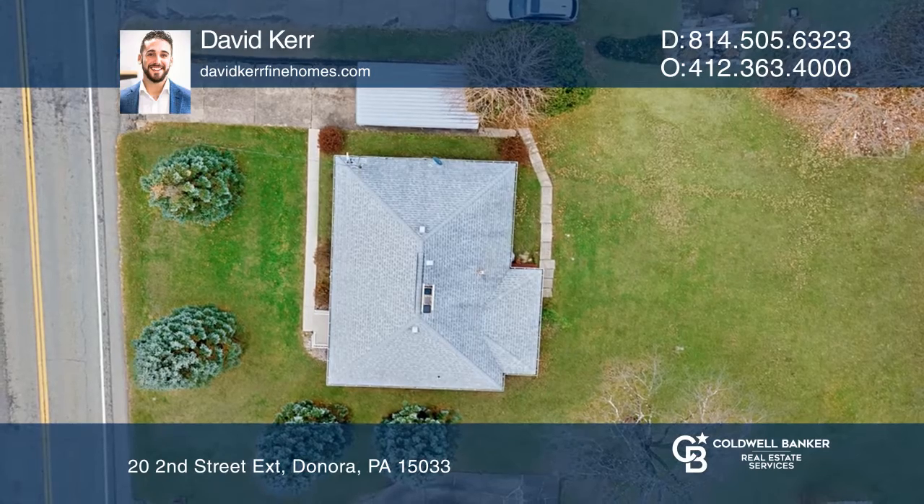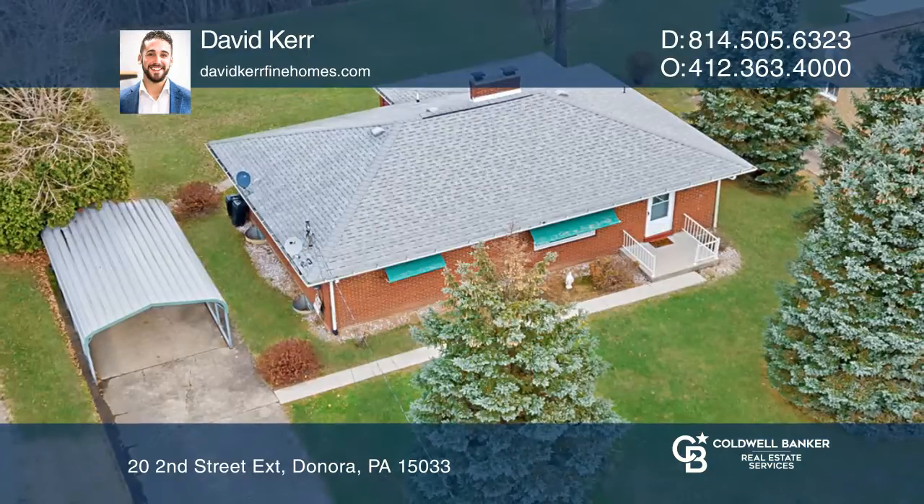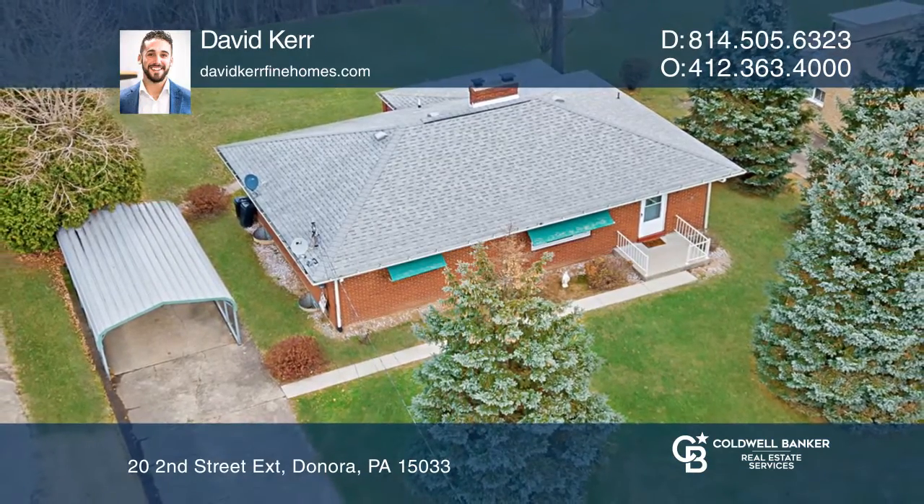The spacious full basement is waiting to be finished. Think this is the perfect home for your family? Check it out today by calling David Kerr.